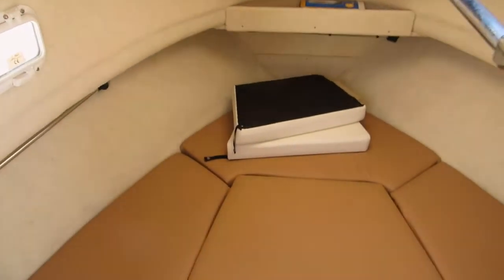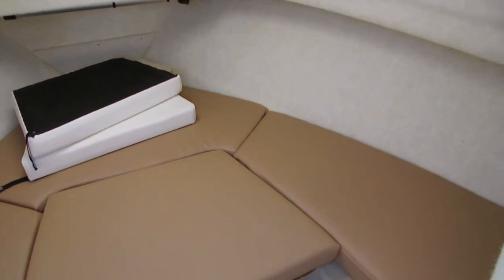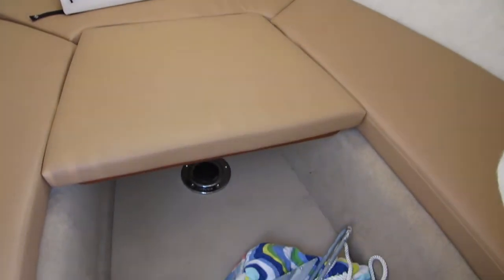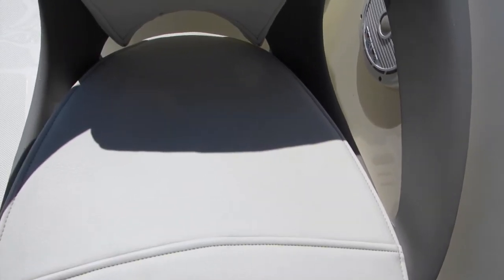Cabin area — very clean boat. Looks like there's a mount there for a table, some ground tackle. Again, very nice shape — upholstery is pretty much meticulous.